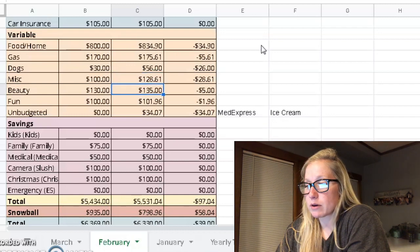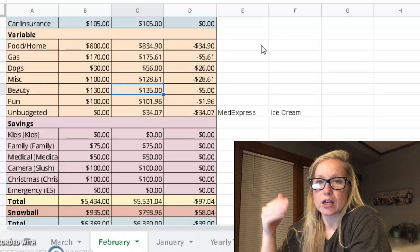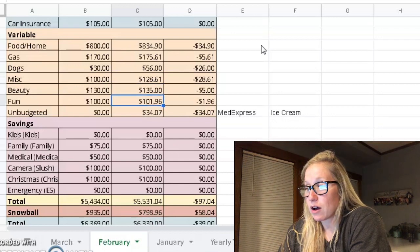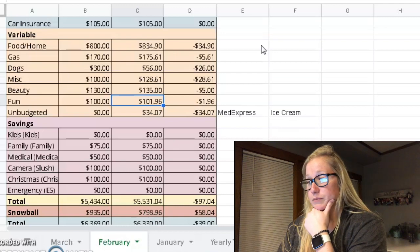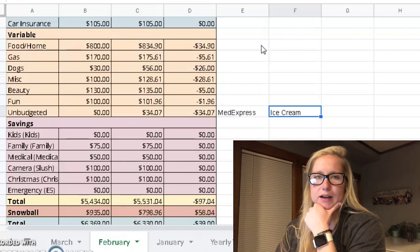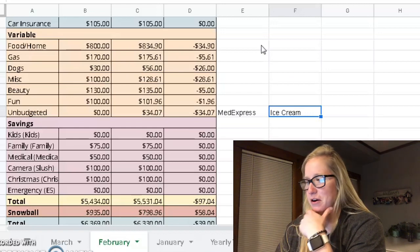Beauty — $130 was the budget, $135 was what we spent. I think we went over $5 because I was getting cash out to pay and I needed $30 but had to take out $40, so I spent $35 with the tip and the extra $5 went out in that category. Fun — we did well; we actually used this budget for our Valentine's Day and only went over $2. Unbudgeted was $34.07 total — that was MedExpress, when I went to get my mouth checked out after a weird reaction, and we did get some ice cream. We're not perfect humans, but I'm just trying to be transparent.